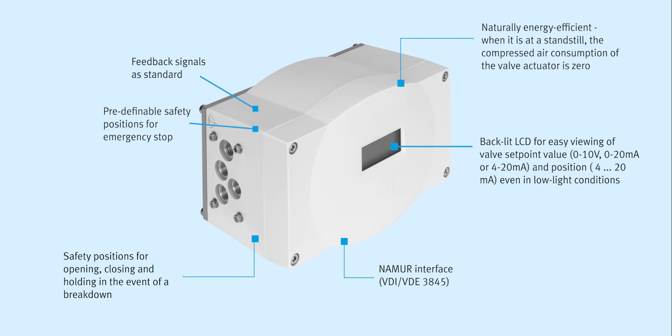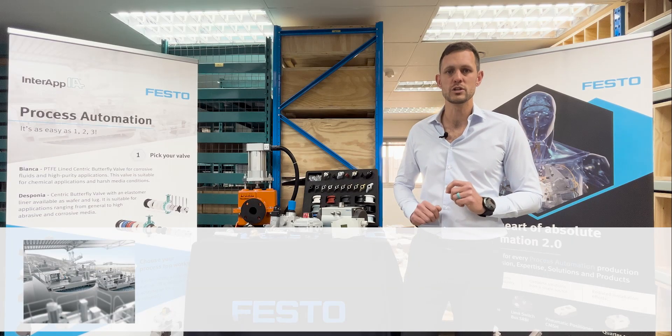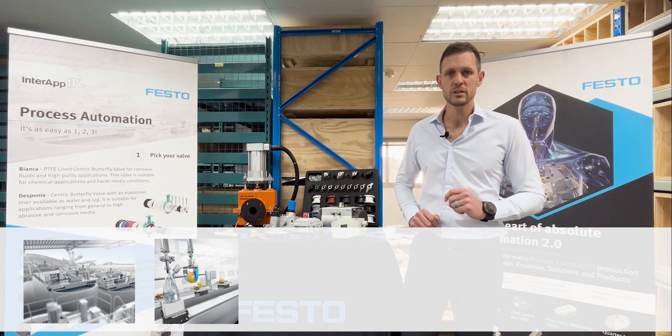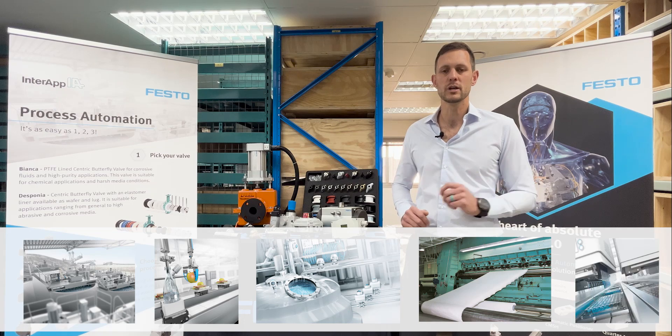The CMSX positioner is suitable for several industries such as general applications in process automation, the food and beverage industry, water and wastewater treatment, paper manufacturing, and the pharmaceutical industry.